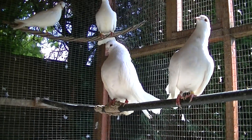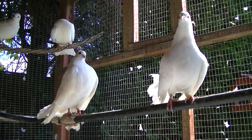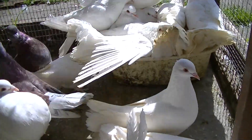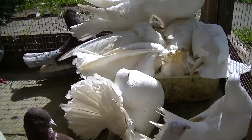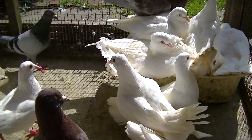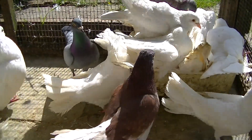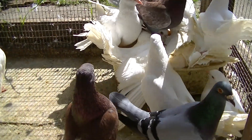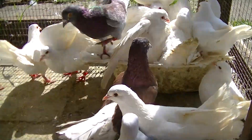Hey guys, welcome to Andy's Famtels for another update video on how my fantail doves are coming on. Recently I've put a fresh bowl of water down for them. As you can see, it's always nice to put a fresh bowl of water down for them. I do this once a week, and as you can see they love bathing. It keeps the birds nice and clean.